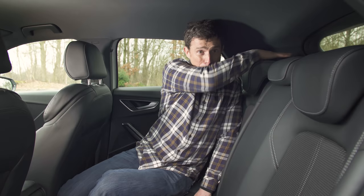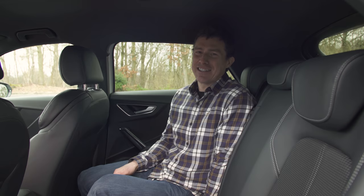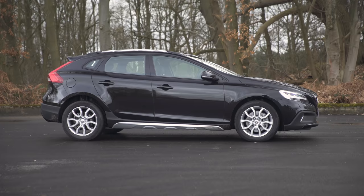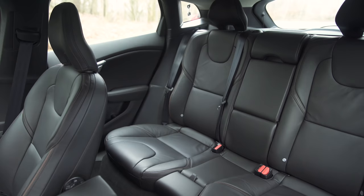The big pillar reduces the amount of light that comes into the cabin, and combined with a dark interior it can feel a bit dark and dingy back there. Fitting a baby seat is fairly painless due to the raised seating position. In the Volvo it's slightly trickier, as the doors don't open quite as wide and the ISOFIX fittings are a bit fiddly.